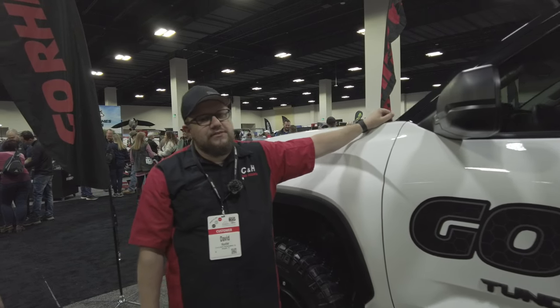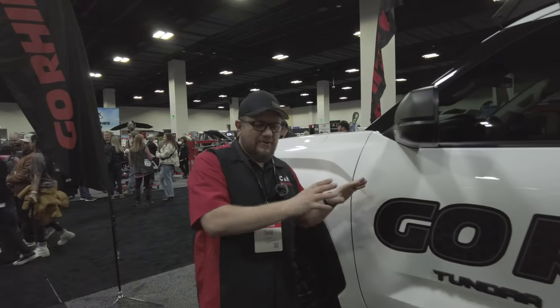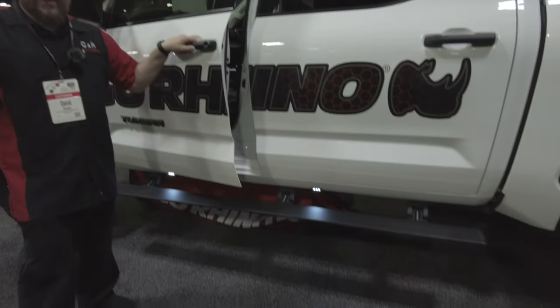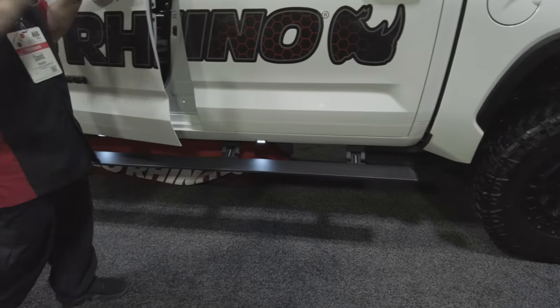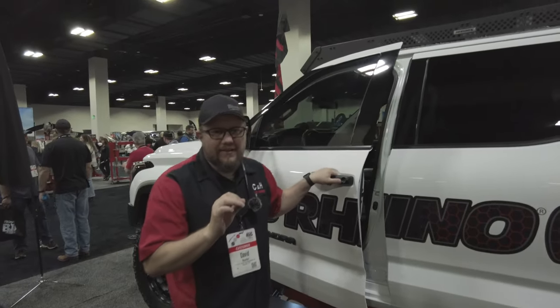Hi, this is Dave from CNH Auto Accessories. We're not in Margate, Florida — we are in Colorado today at the Keystone Big Show. If you saw the other video, or if you haven't yet, I encourage you to look at it. It's on the Go Rhino power boards; it's a lot of information, but we're just doing a quick walk around of one of their show trucks.